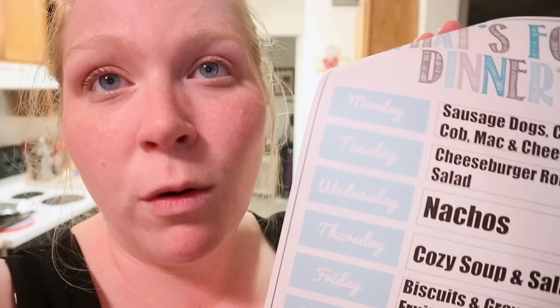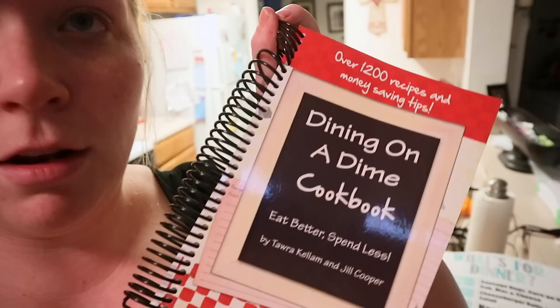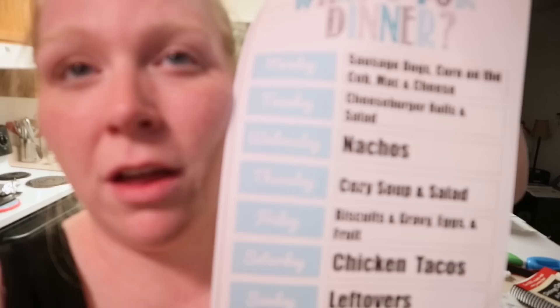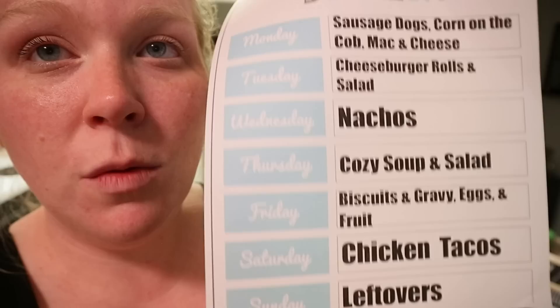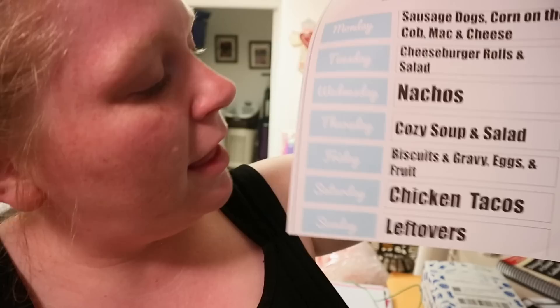Tuesday, this was on the meal plan the week before we left for vacation and I didn't make it, but I have all the stuff — so we're going to make cheeseburger rolls from my Dining on a Dime cookbook. I'll leave the link down below. Wednesday, we haven't had nachos in forever, so I thought that'd be a good after-church dinner. Thursday is the cozy Parmesan soup with a salad. Friday is breakfast for dinner — biscuits and gravy, scrambled eggs, and fruit. Saturday, chicken tacos in the crock pot. Sunday, leftovers.